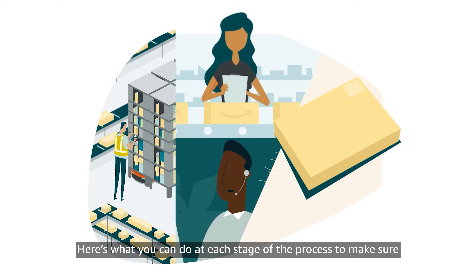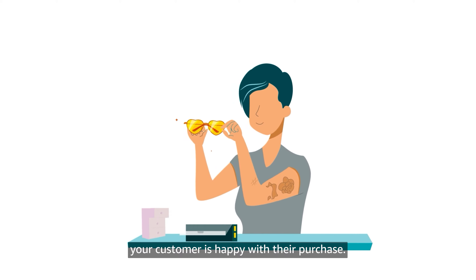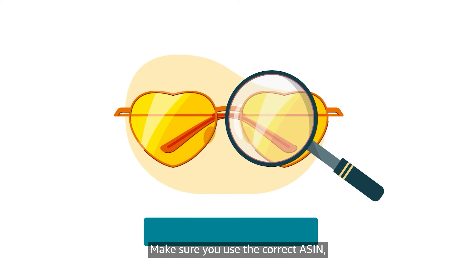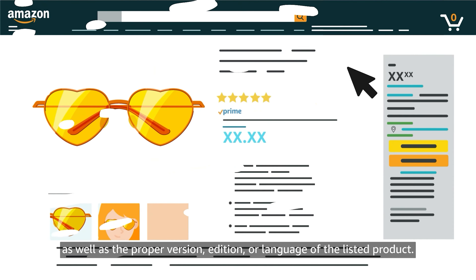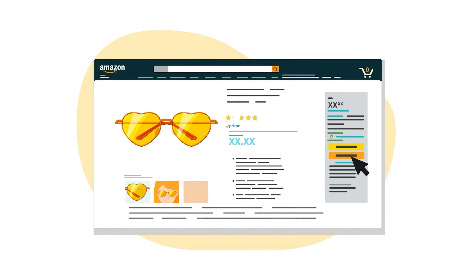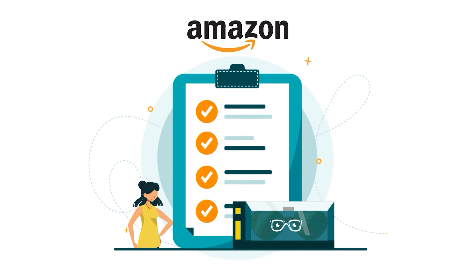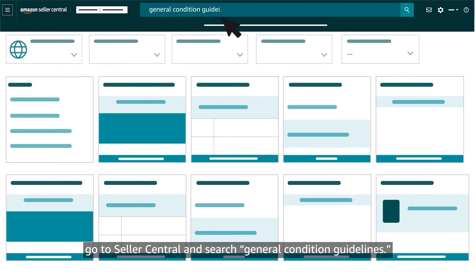Here's what you can do at each stage of the process to make sure your customer is happy with their purchase. Start by creating an accurate listing for your product. Make sure you use the correct ASIN, or Amazon Standard Identification Number, as well as the proper version, edition, or language of the listed product. Then select its condition according to Amazon's guidelines. For more information, go to Seller Central and search General Condition Guidelines.